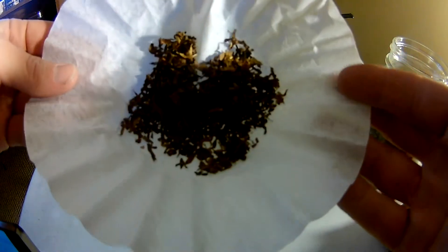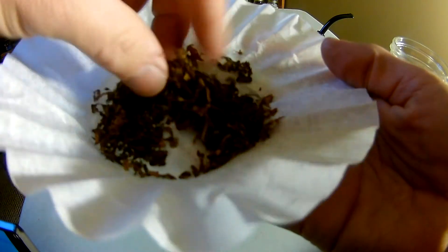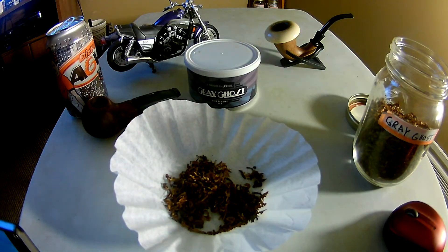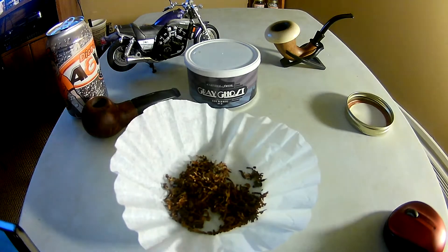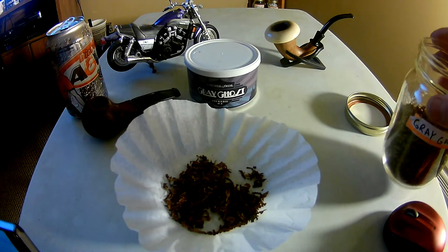It's a ribbon cut. Hard to tell, but it looks like it's about 50/50 cigar leaf and Virginias. The smell is fairly simple — a little bit fruity, really light, maybe a little bit of lemon and citrus.